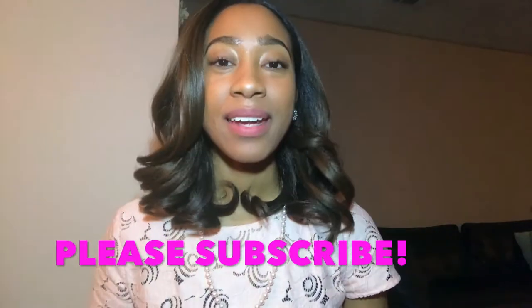Hey guys, welcome back! Thanks for joining me. If you haven't already, or if you're new to my channel, please don't forget to hit that subscribe button. Today was a really, really long day — it was very stressful.